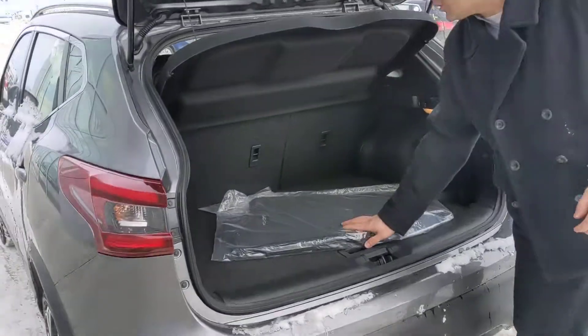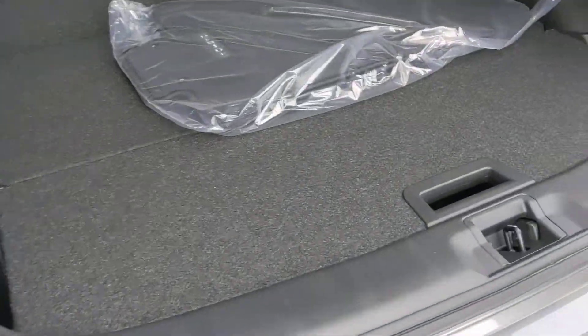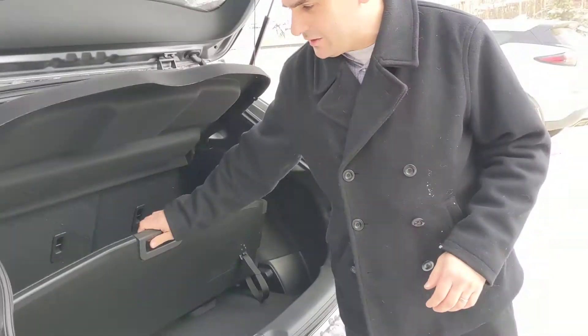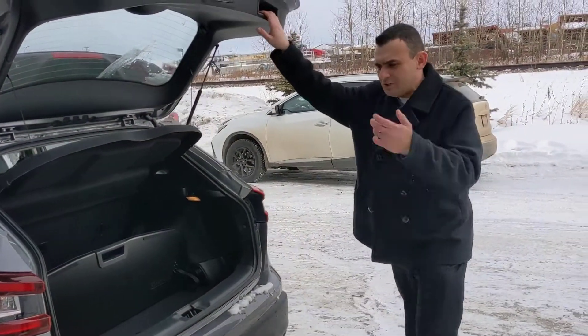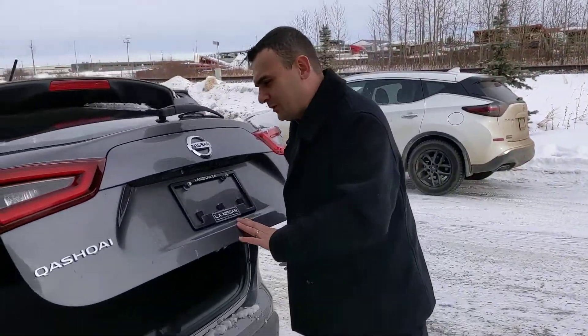In the back here you can see plenty of room for passengers, nice and comfy back there as well. Plenty of room in the cargo area for groceries, probably a golf bag or two, whatever you're into. And Nissan's divide-and-hide system lets you move things around in a bunch of different ways to keep groceries from sliding around.